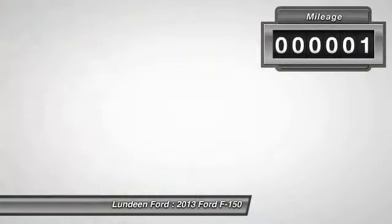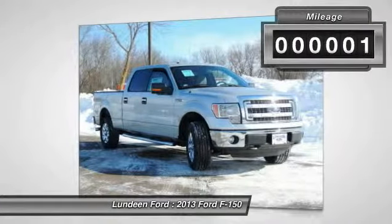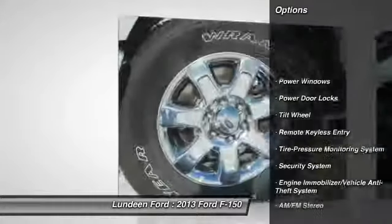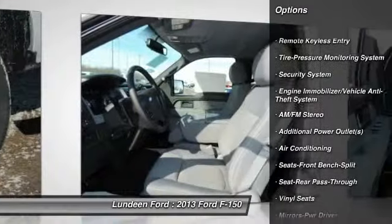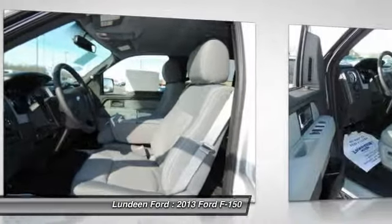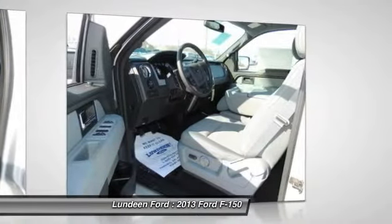This vehicle has less than 100 miles. Here are some of this vehicle's great options: four-wheel drive, anti-lock braking system, traction control, power steering, front air conditioning, AM-FM stereo radio.